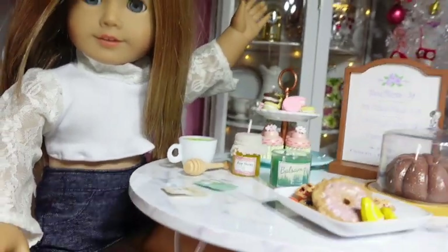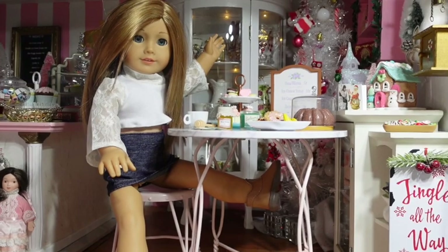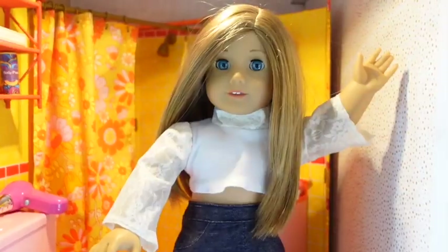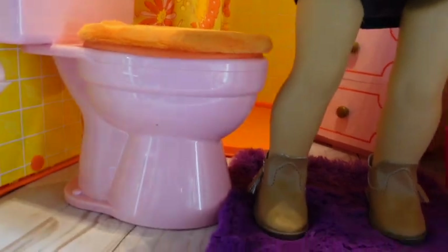Okay, that's not so bad. If she had pants on it would be acceptable. Now she's going to try out Julie's toilet.